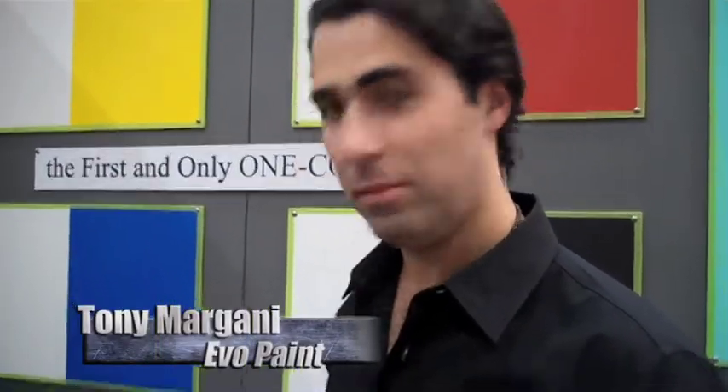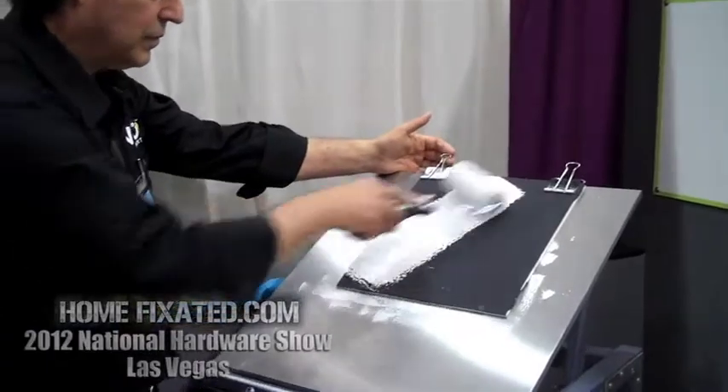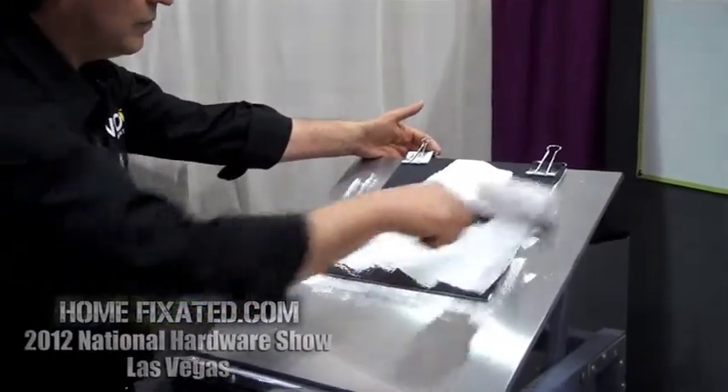We're here with Tony of EVO Paint, and they've got a one coat paint solution that we're going to see in action here. Take it away, Tony. So our self-built technology allows the paint to build on itself completely, literally giving you an eraser effect.